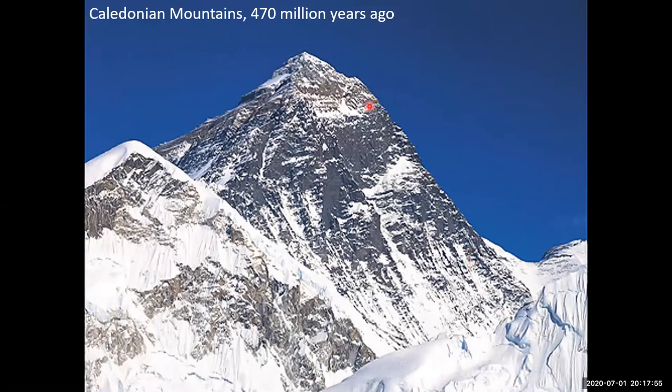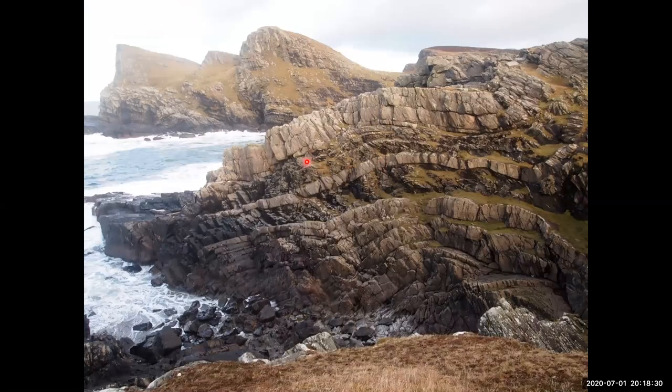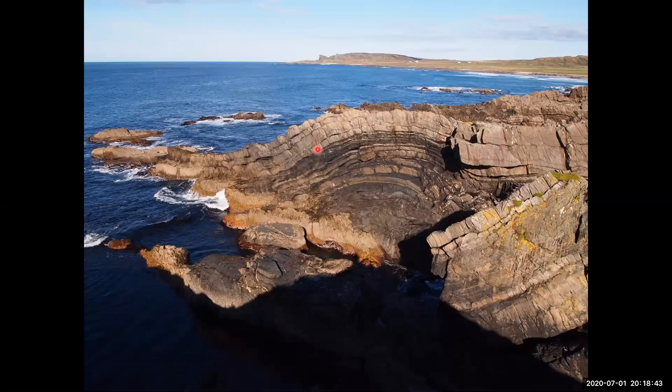That collision formed the Caledonian mountains. Around 470 million years ago, Scotland had mountains as high as Everest. This collision caused crumpling and folding of the rocks — at Saligo Bay you can see a lovely fold in the rocks. The folding wasn't too dramatic on Islay — quite gentle folds like wrinkles in a carpet here — but as you approach the collision zone near Loch Lomond you get much tighter deformation. What we see today are the stumps of those great mountains, worn down by erosion over hundreds of millions of years.